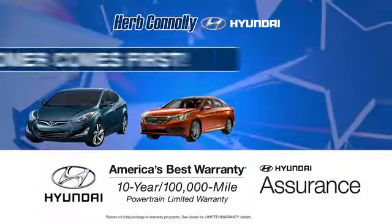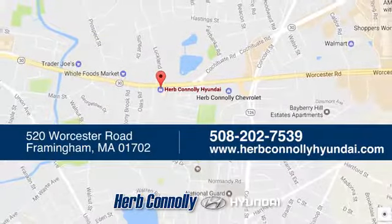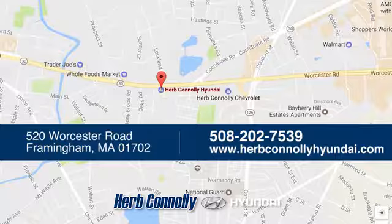Welcome to Herb Connelly Hyundai, where the customer comes first. We're conveniently located at 520 Worcester Road in Framingham, Massachusetts. We'll see you next time. Good night.